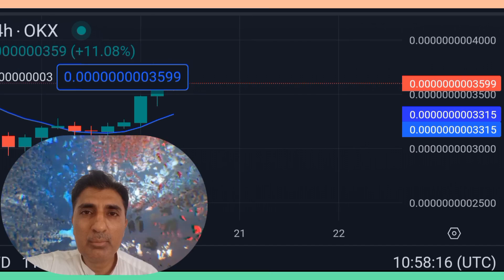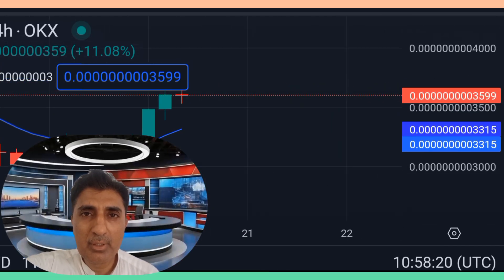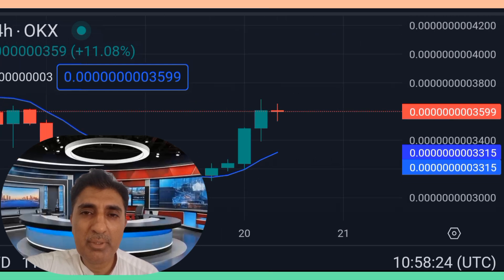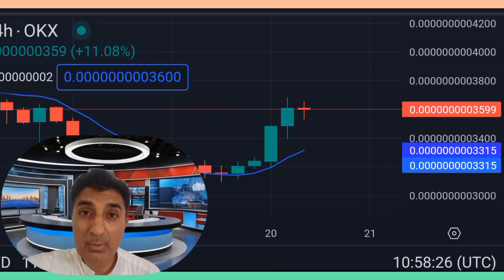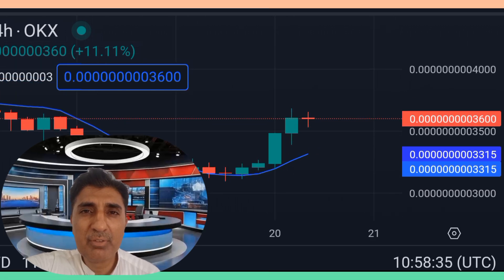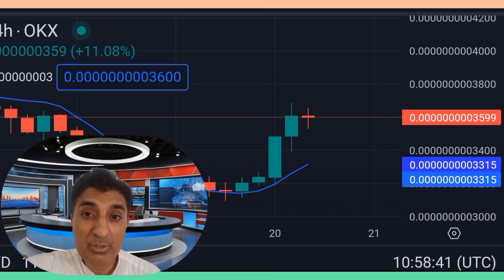Hi viewers, welcome to my video on AI Doge — basic information, important technical analysis, price prediction update, and forecast. In the last 24 hours at the time of cutting this video, there has been a 15 percent price increase. Current technical indicator sentiment is bearish, but a good comeback of 15 percent in the last 24 hours means it could enter a bullish zone in coming sessions and days very soon.